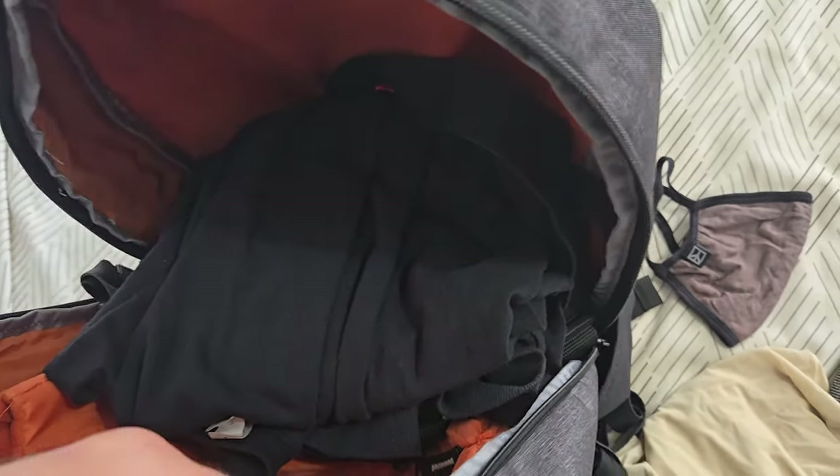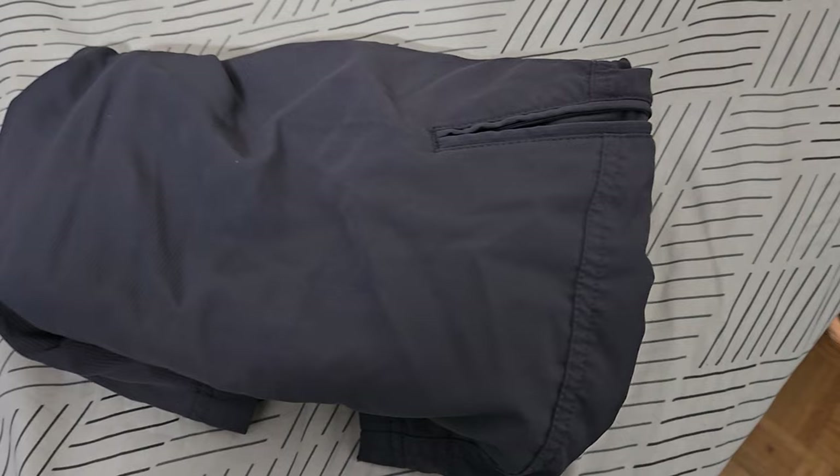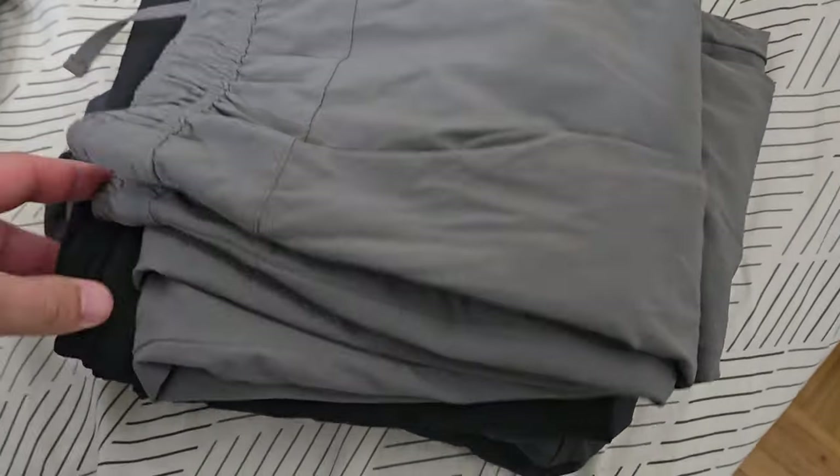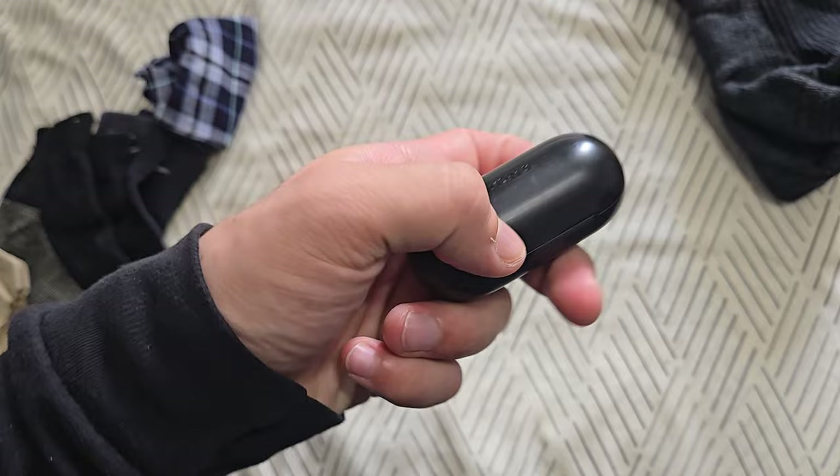Realistically, if I'm in dire need I can wear one twice, but that's probably not going to happen because after wearing it I'll just wash it and leave it to dry. So I'm going to bring five of these. We also have a pair of shorts and two pairs of pants.